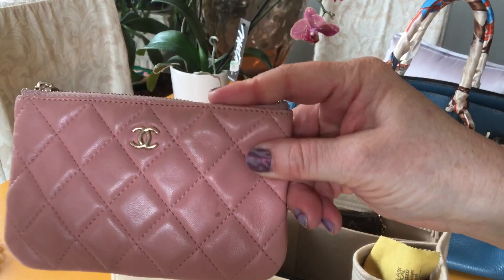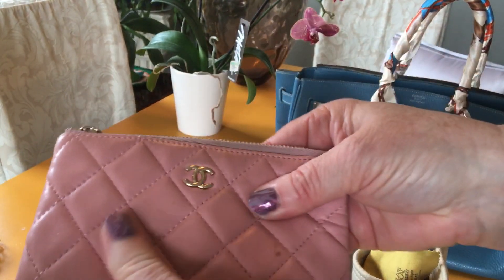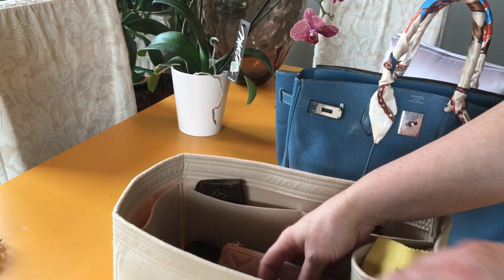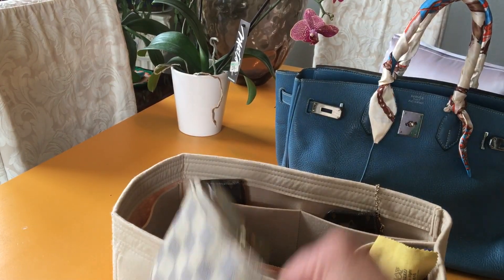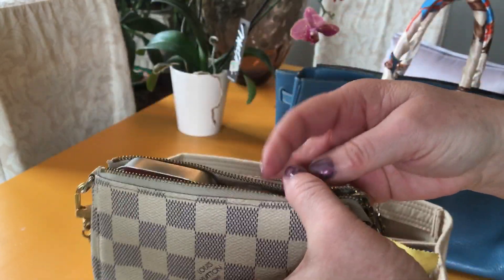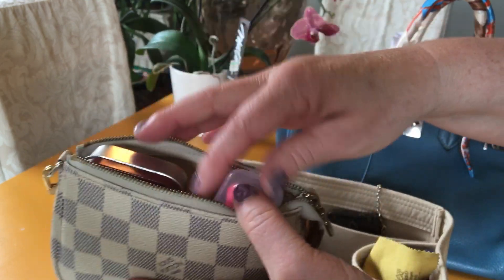This is a small O case — a cosmetic O case in Chanel lambskin. I purchased this pre-loved from Fashionphile. It has my personal cash in it. And I'm also going to be carrying this small Louis Vuitton mini pochette. Inside is kind of my catch-all: it has earbuds, aspirin, dental floss, and mints. So it's kind of like my medicine cabinet.